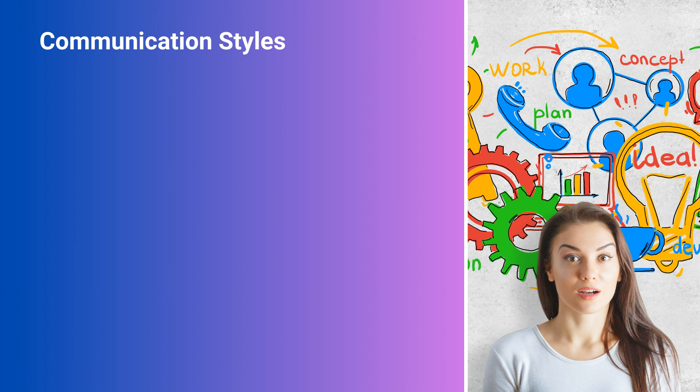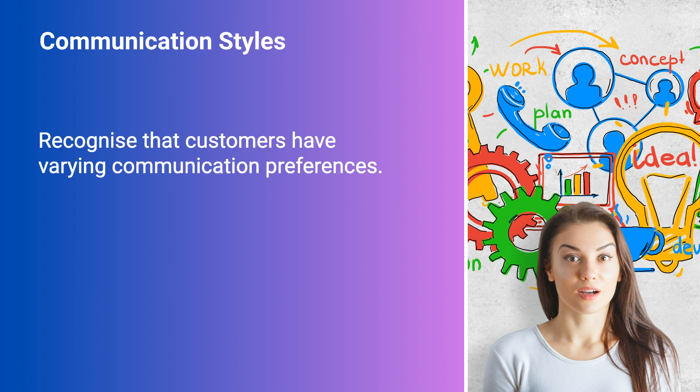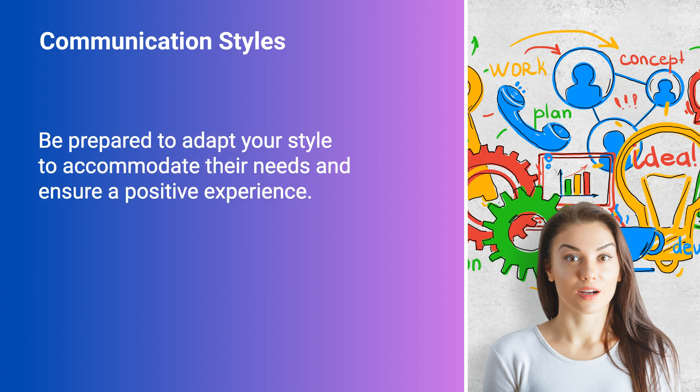Adapt to different communication styles. Recognise that customers have varying communication preferences and be prepared to adapt your style to accommodate their needs and ensure a positive experience.